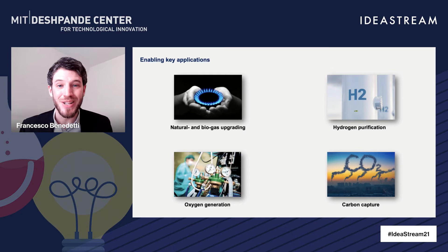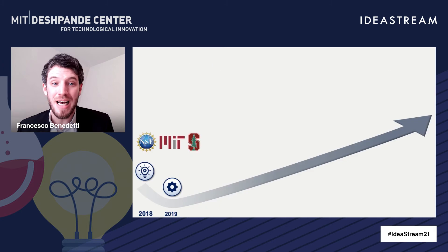But this is really not the end of the story — it's just the beginning. We've tested our materials in many different environments and four different applications, and we know we can generate value for each of them. In particular, hydrogen purification is a big target for us, as well as oxygen generation — a great opportunity for medical gas applications and to enable carbon capture in power plants like oxy-combustion. We're also going to target carbon capture at point sources and natural and biogas upgrading.